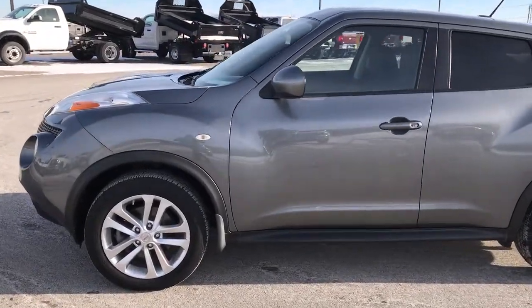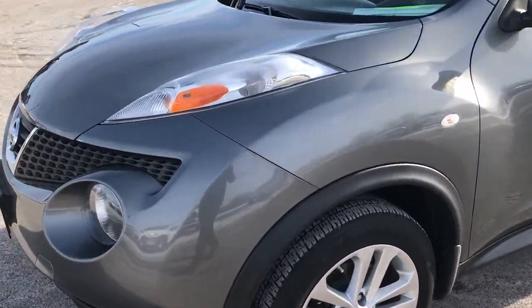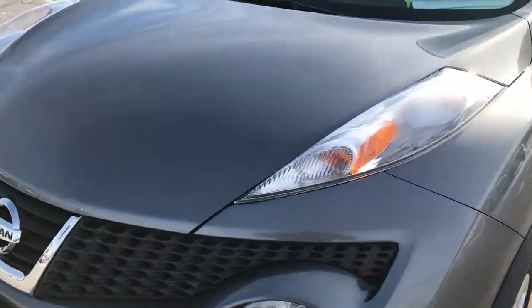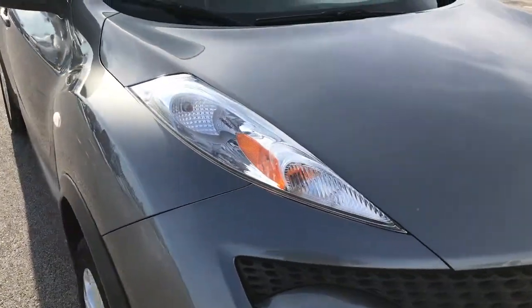This is stock number 7J262B. We are here at Summit Automotive in Fond du Lac, Wisconsin. We are checking out this super clean 2013 Nissan Juke.